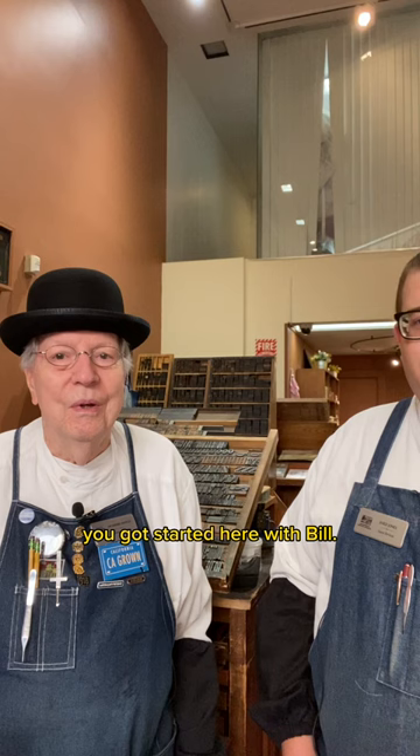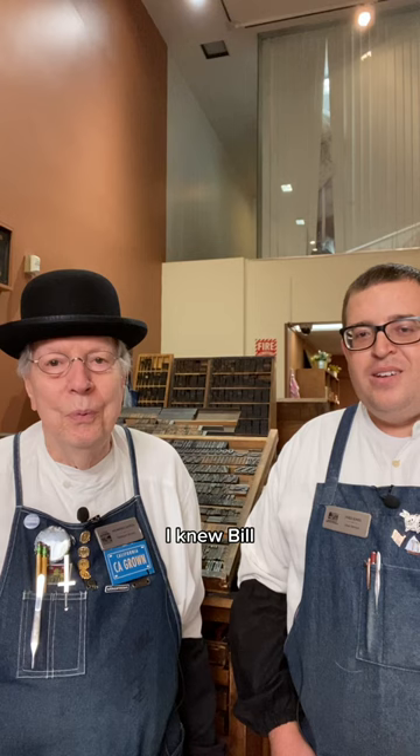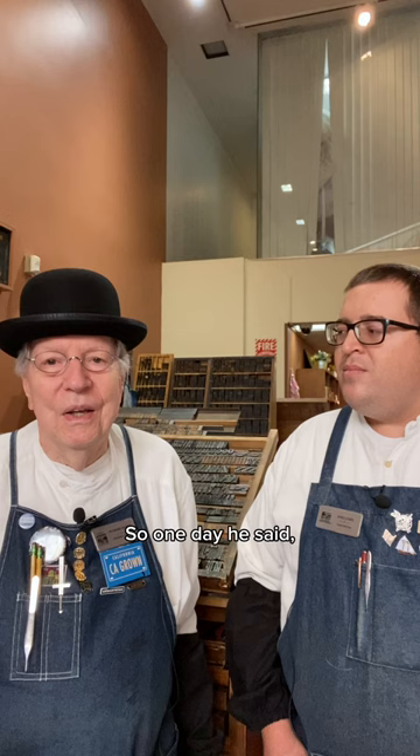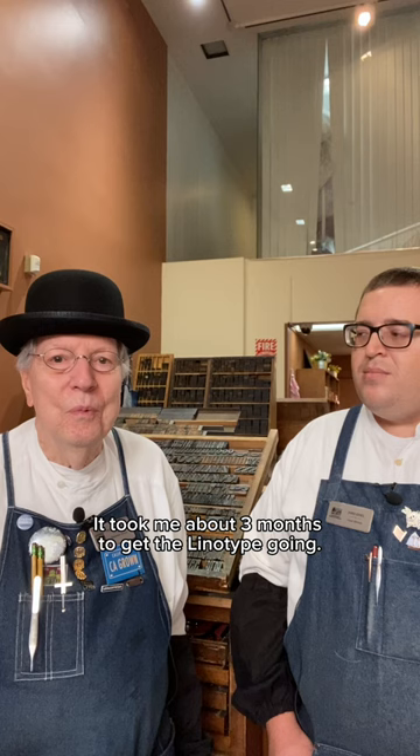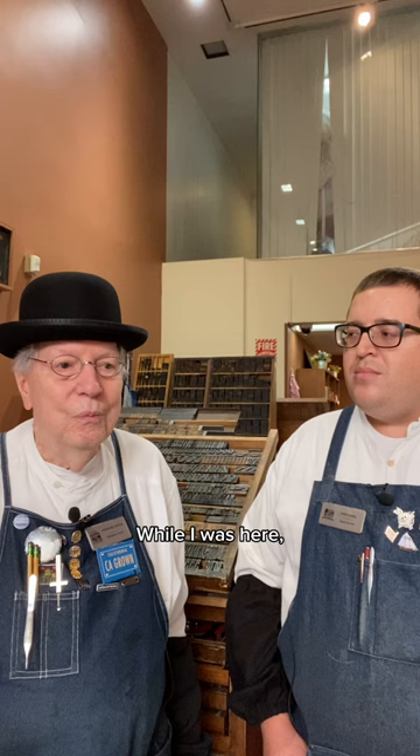Howard, tell a little bit about how you got started here. My wife was employed by the museum, I knew Bill, and he knew about us. So one day he said, could you fix a linotype? Well, maybe if you have a real good book — which he did, worst luck. So I came down to the museum. It took me about three months to get the linotype going.